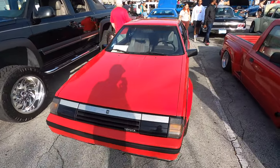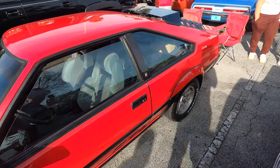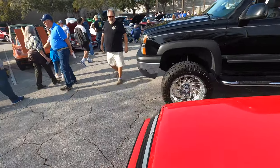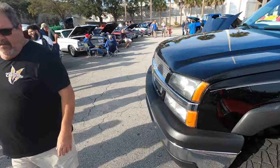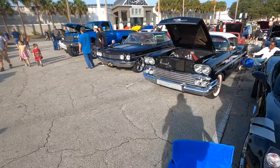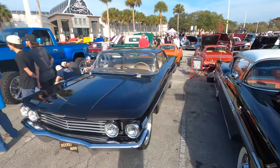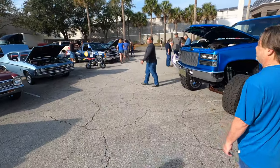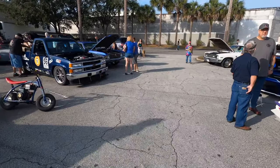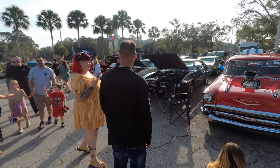Here's the Celica GTS — the fender flares, those alloys. Cool ride, parked next to an Avalanche. Plenty of Chevys here. A '58 with triple carburetors and of course air conditioning — because you're not going to drive that around here without it. And here's a Pro Street '57 Chevy with a blower sticking out of the hood.